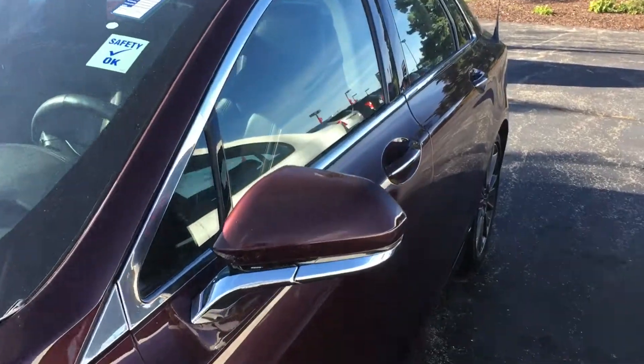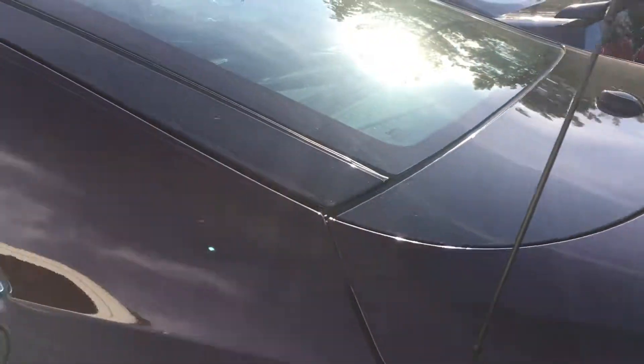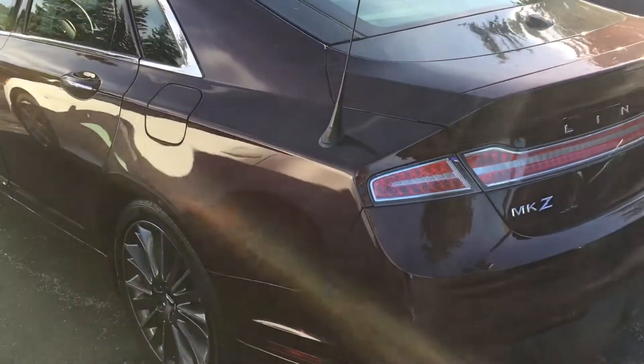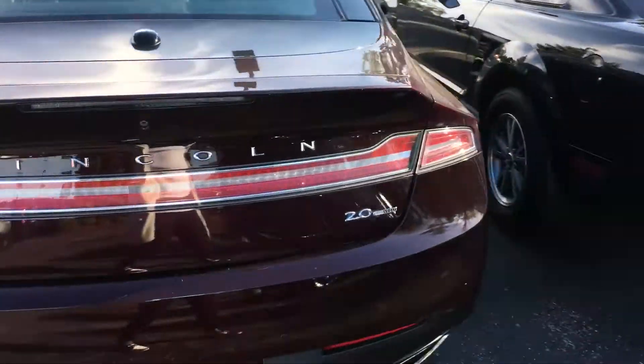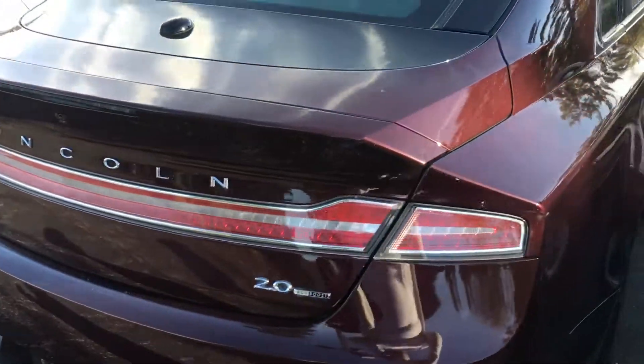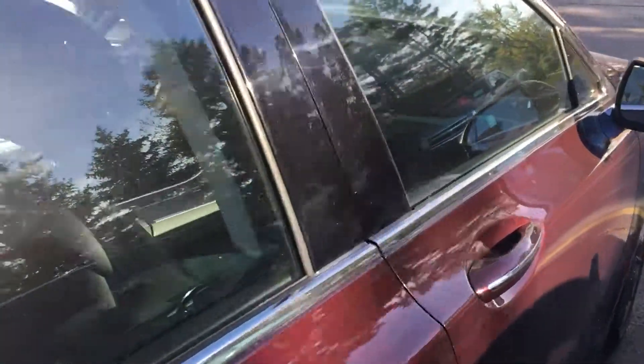This vehicle here is priced to sell due to our inventory reduction sale. It does come equipped with standard features such as leather, heated seats, just to name a few. It has been inspected by our certified technicians just to ensure that this vehicle is mechanically sound for you and your family.